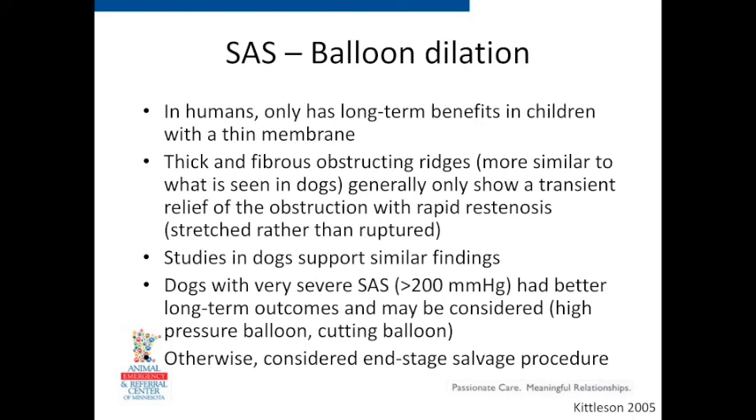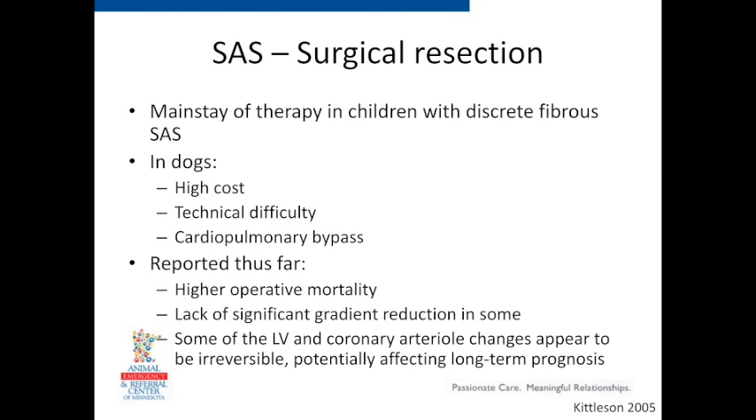Surgical resection is discussed in people. A graph shows that dogs with mild disease are largely asymptomatic and do well. Dogs that are severe are at risk for sudden death — one of the most common sequelae of this disease. Dogs that are moderate mostly do well but some are affected. Within the first three years of life, dogs with severe disease have a high chance of complications.